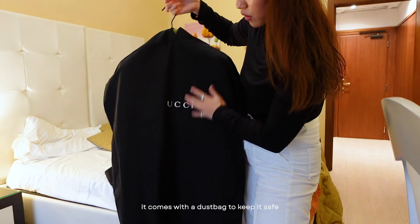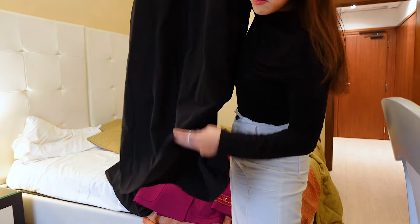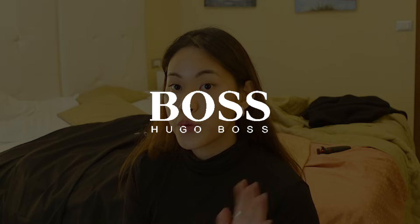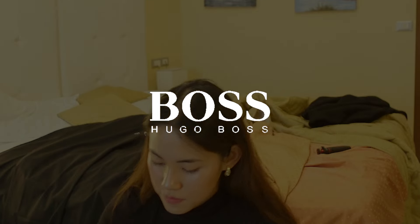So yeah, those are the things that we got from Gucci. Gucci also gave us dust bags to keep the coats safe. I'm so excited to wear it and see how it was tailored. We also did shopping at Hugo Boss for my brothers.